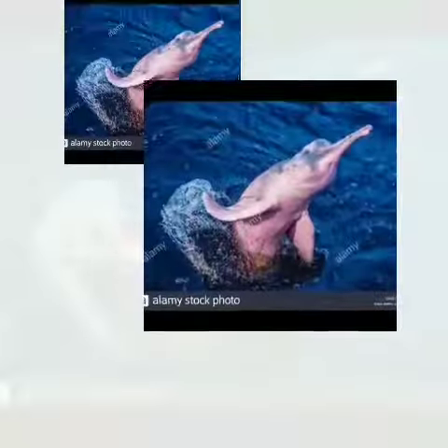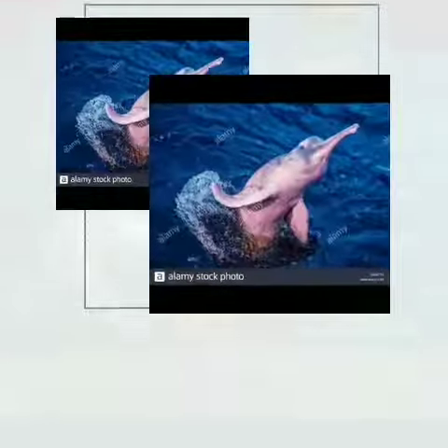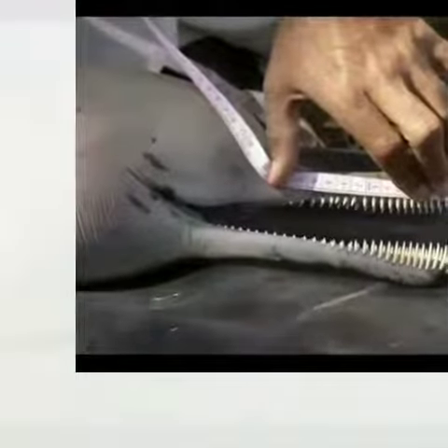The teeth of the dolphins are visible in both the upper and lower jaws, even when the mouth is closed. The teeth of young ones are almost an inch long, thin and curved.